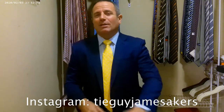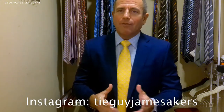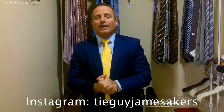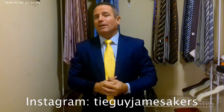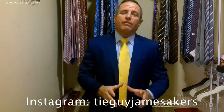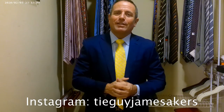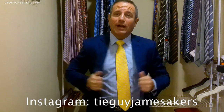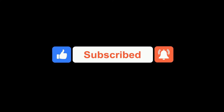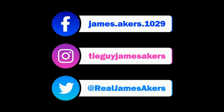Check out my Instagram, tieguyjamesacres. You'll see closeups of the whole outfit, selfies of me wearing it, closeups of the knot and everything else. So if you want to check that out and follow me on Instagram — we've got about 27,000 followers, keeps growing. We've got a great community of people that appreciate luxury fashion, and I like to showcase that together and show you outfits. Love this look. Ready for work. Bye-bye.